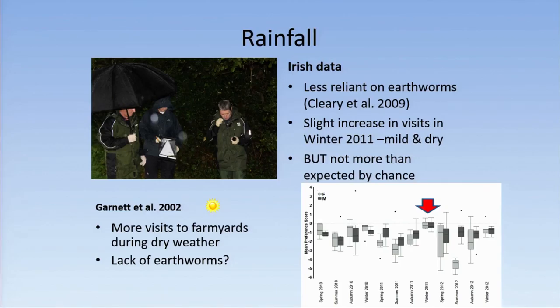Regarding rainfall: Garnett et al. in the UK found more visits to farmyards during dry weather, possibly due to lack of earthworms. With the Irish data, we know our badgers have a different diet to British badgers and are much less reliant on earthworms. We did have a slight increase in visits in winter 2011, which was mild and dry, but it's not more than would be expected by chance. We found no influence of rainfall.